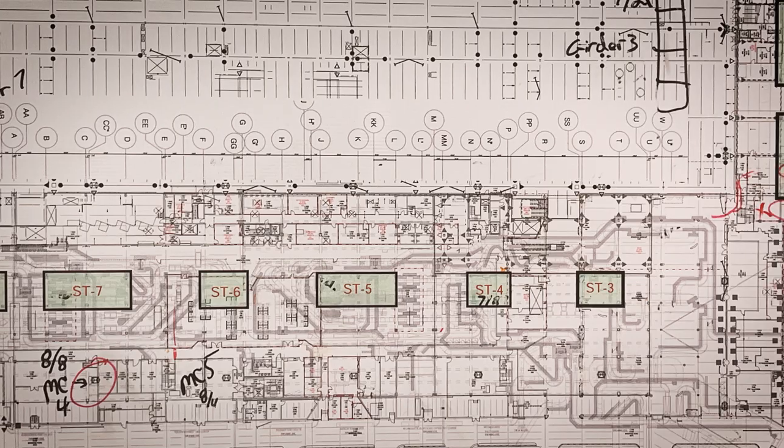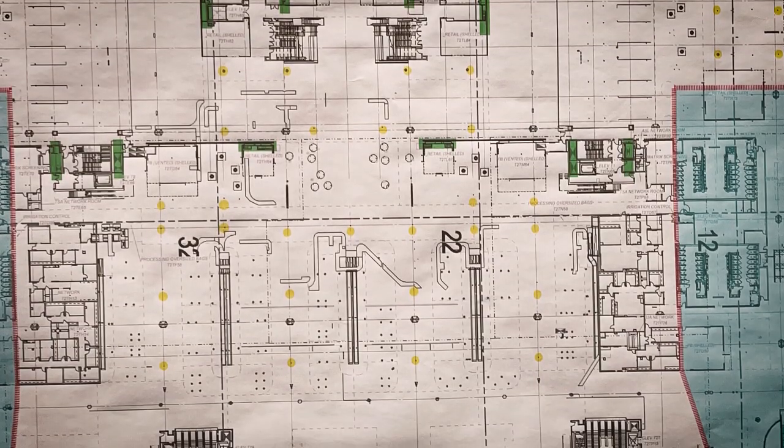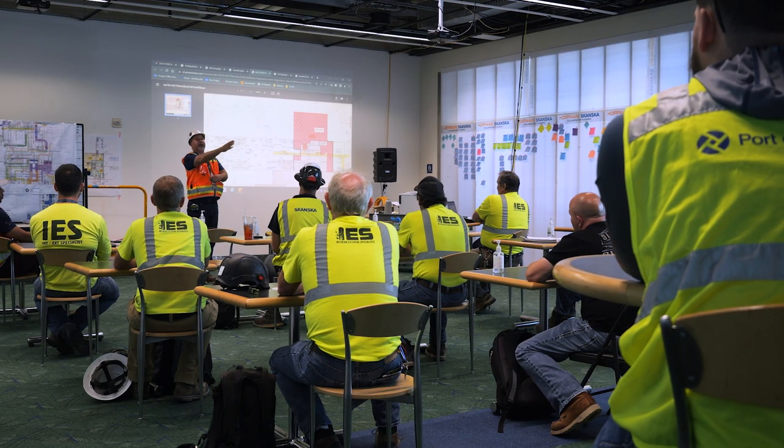Before Hoffman Skanska was brought on board, there were years and years of collaborative planning with the stakeholders — airlines, tenants, port operations — to develop the design and concept. Then we really get into developing the how: how are we going to execute the construction?